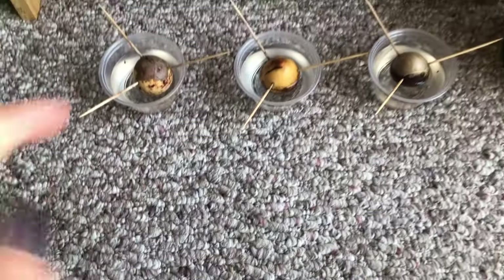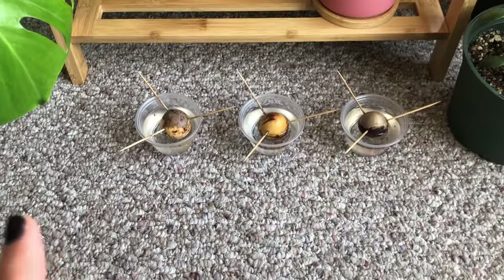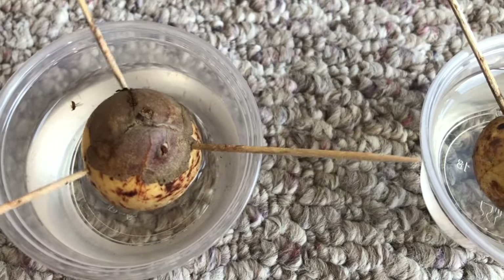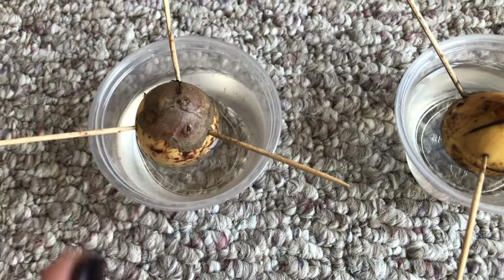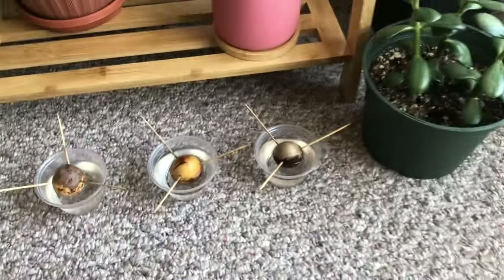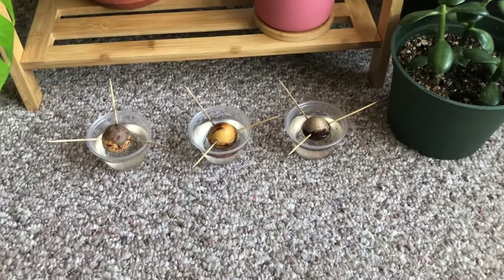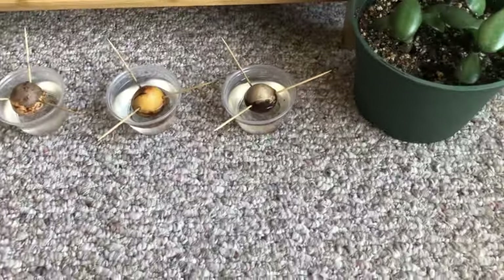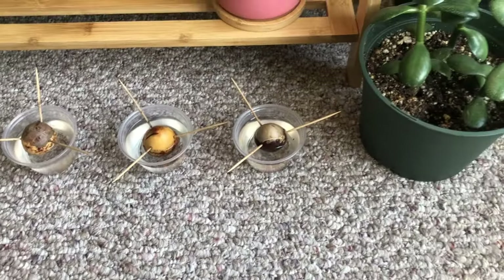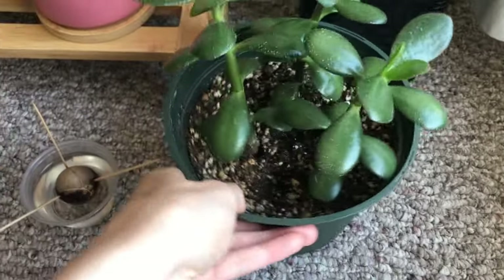I'm trying to grow some little avocado plants — they're taking a really long time. I've done this before and I swear it did not take this long. It's starting to split so I'm hoping something will happen soon, otherwise I'm kind of getting tired of looking at them. I wanted to give one to my friend, so hopefully they do something soon.